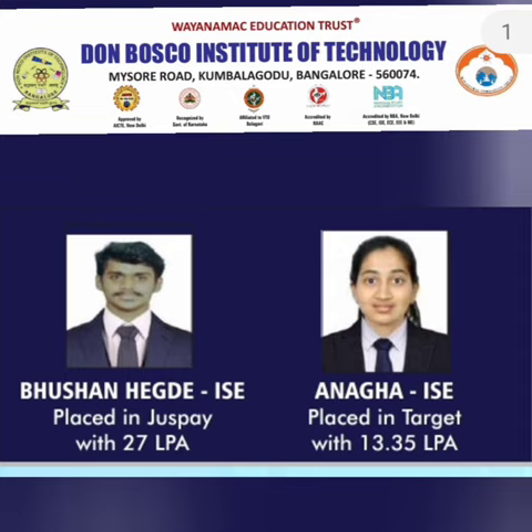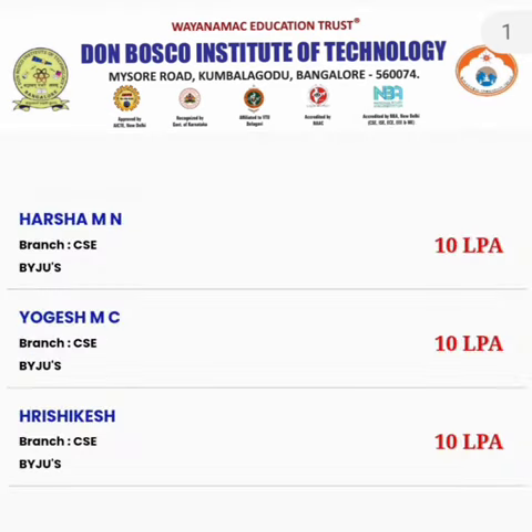Coming to the placements — in 2022, the highest salary offered was 27 lakhs. Target company offered a similar high package. ISC students received offers of 13.35 lakhs. Byju's took all the computer science students — three students are visible in this list with a salary of 10 lakhs each, all from CSC.